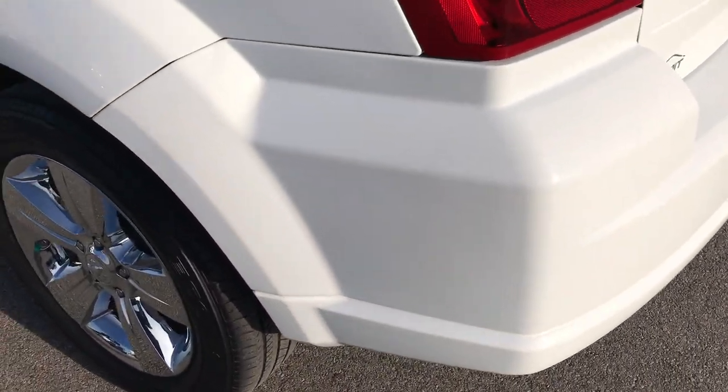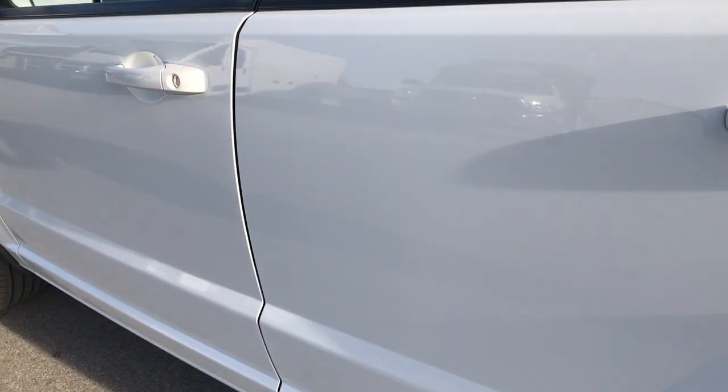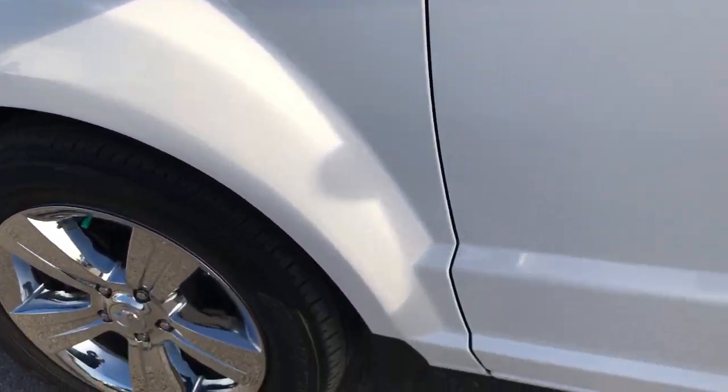As you go around this side of the vehicle, it's just as clean as the other side — maybe even a little bit cleaner. I didn't see any dents or dings down this side of the vehicle. Very, very nice.